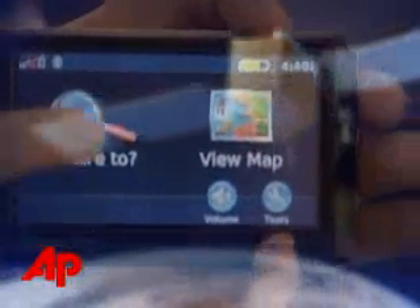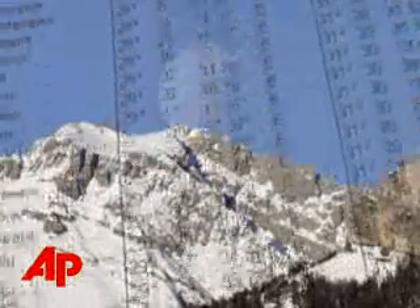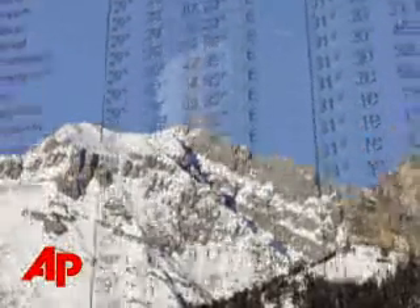Global positioning devices are everywhere these days. Installing them in your car allows you to get turn-by-turn directions to just about any location. With the rise in popularity of the devices, GPS technology is expanding to all sorts of high-tech gadgets. Geotagging is an emerging practice that incorporates GPS information into digital photos.